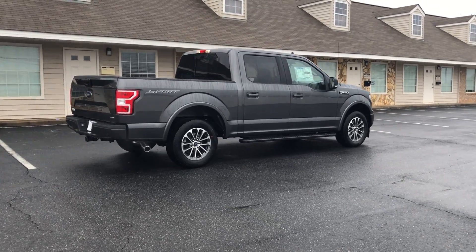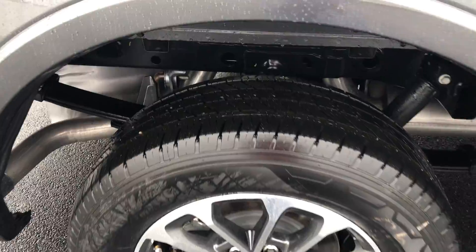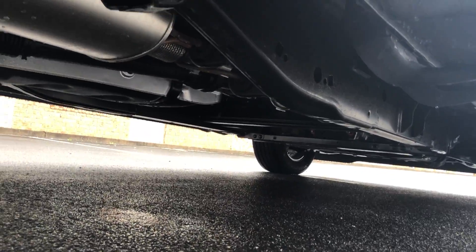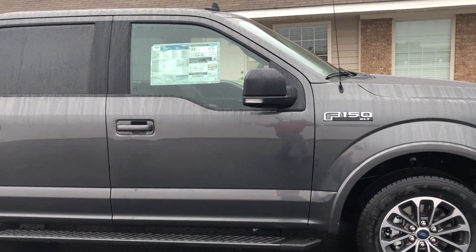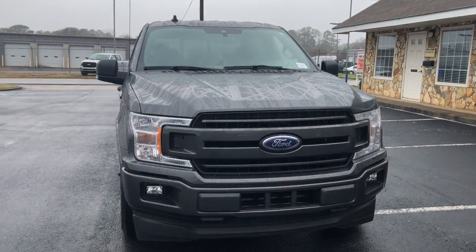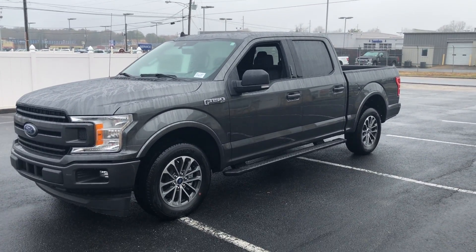Let me do one more little circle of the vehicle a bit closer so you can see the sport package, the undercarriage, and the fog lights underneath. I hope y'all enjoyed the video — it's a beautiful truck, and the number one seller for almost 50 years.